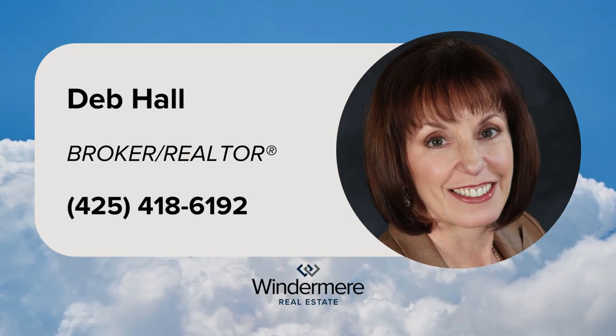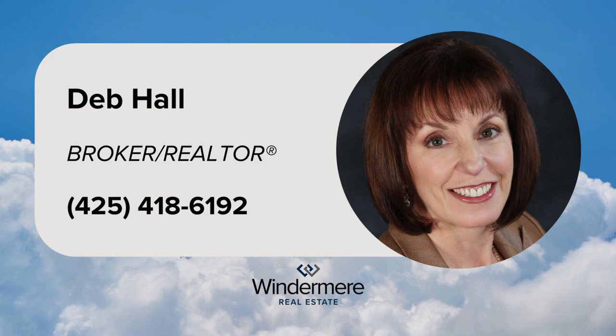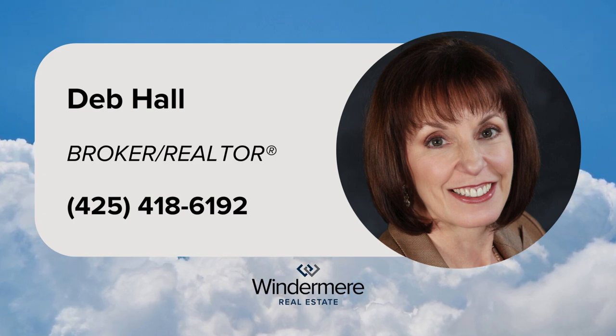For more information, contact Listing Realtor Deb Hall at 425-418-6192.